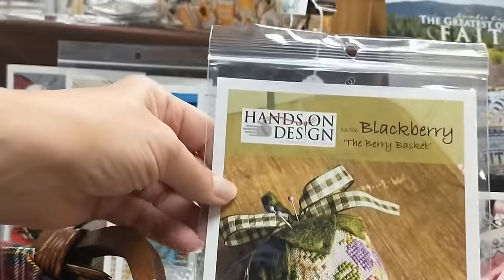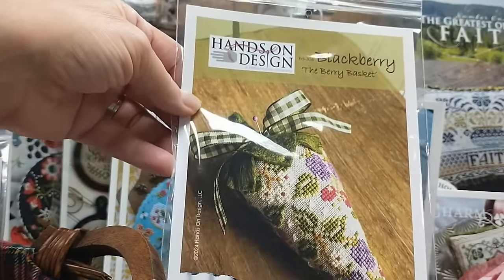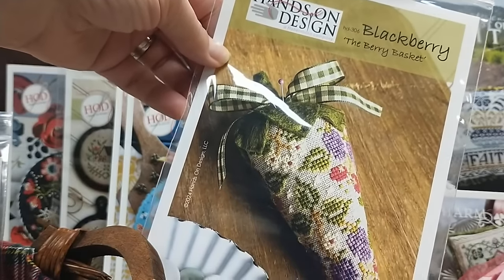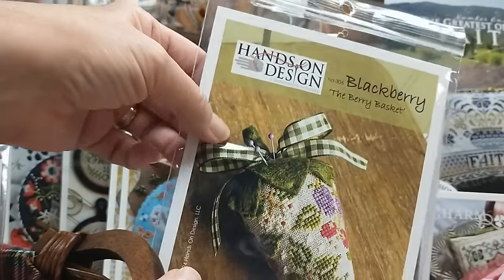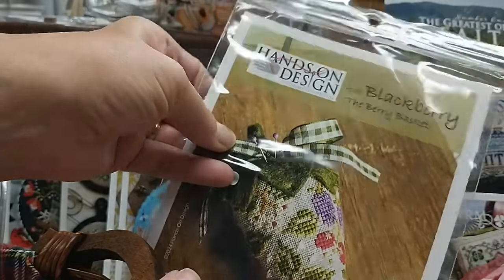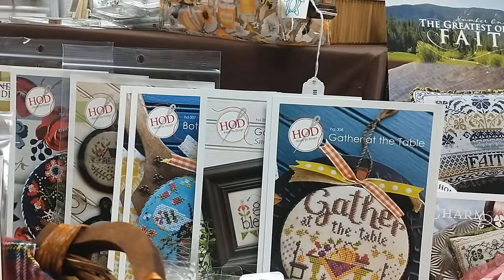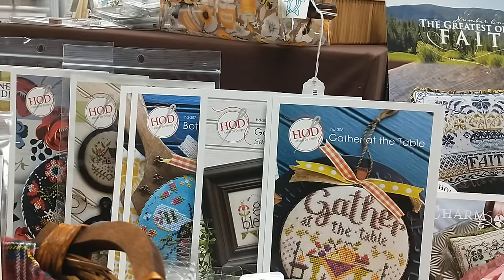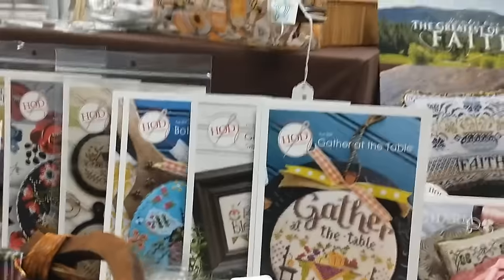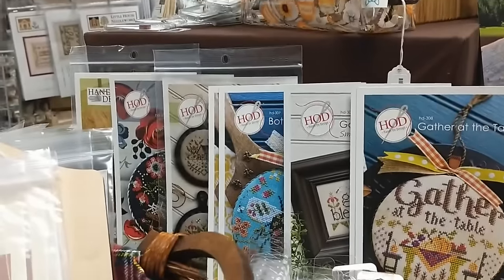Another one in her berry series — this is the Berry Basket series and this one's called Blackberry. I believe there was a blueberry and a strawberry from previous releases. This one is very sweet — you can see the cute little blackberries. The one pattern I'm out of already is the Folk — the Spring Folk. She came out with that. Maybe that was the one she taught — my classes are all getting mixed up.